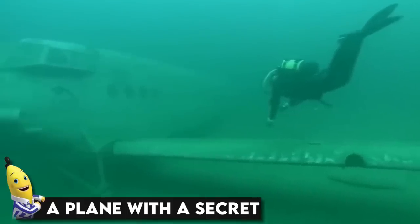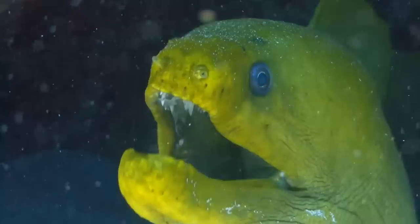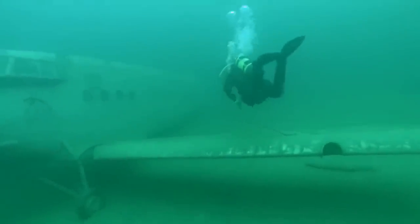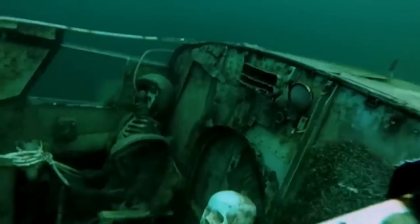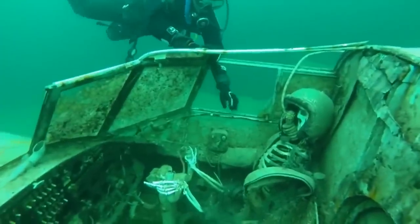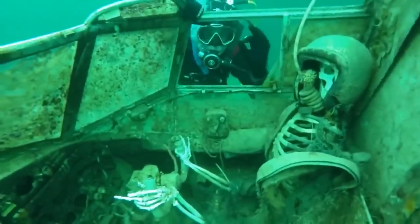A plane with a secret. We all know the ocean is scary, but it becomes scarier when weird things with no explanation start to happen there. These two divers happened to see the remains of an old airplane quite deep under the water, and decided to go near to inspect. But what they saw inside was another story — there were two skeletons inside the airplane, stuck and drowned along with it. The source of the video is unknown, so we don't know if it's real or fake.